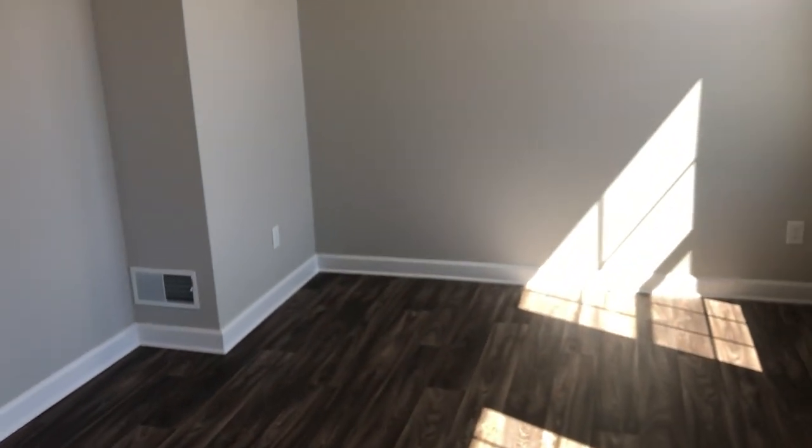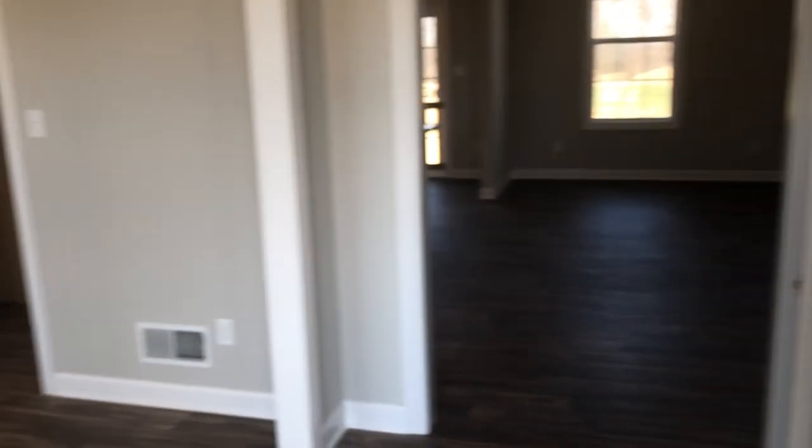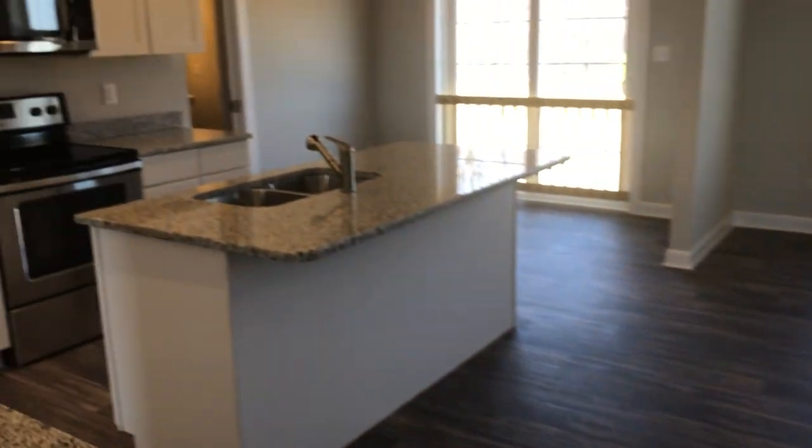To your right hand side you will see that there is a flex space, and over here to the left there is a formal dining room and it does have some farmhouse lighting as well. Continuing forward you will see that there is an unfinished full basement that comes with all of our homes, and then we walk into the open concept kitchen and great room.